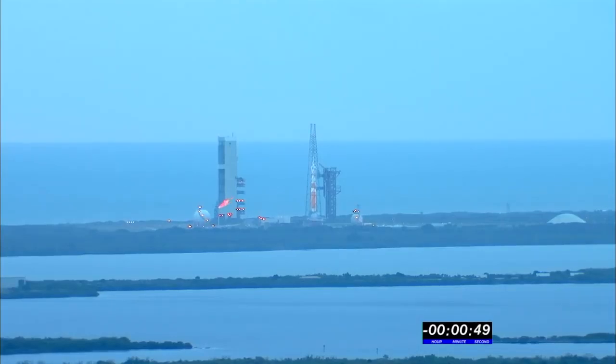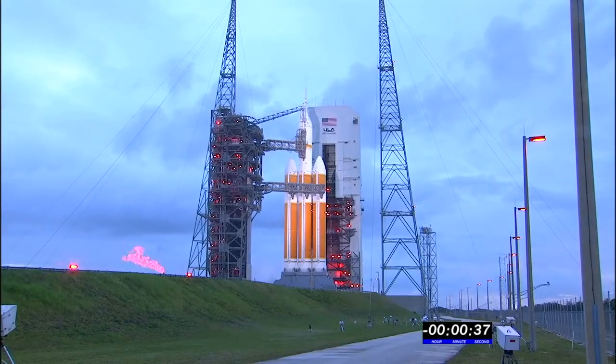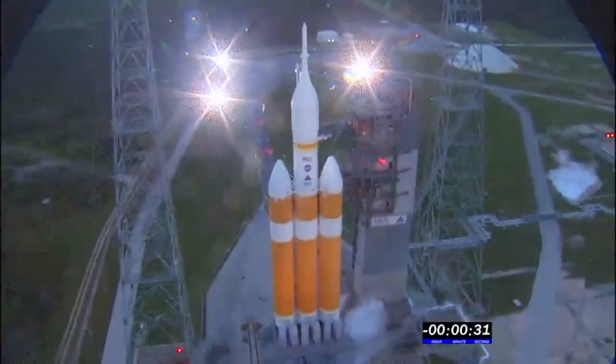50 seconds. 45. Everything is go. Main power off. 40. Upper stage LH2 secure at flight level. 35. 30.